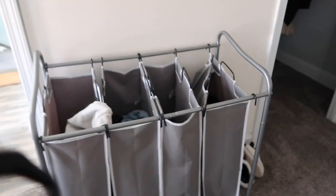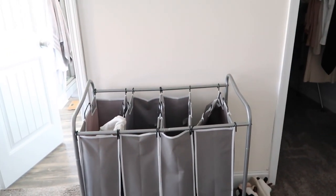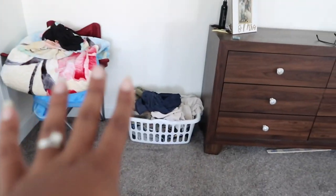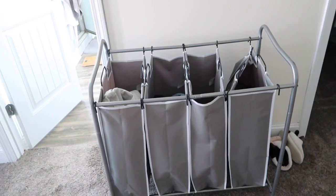If you all want to see an unofficial home tour I might do that if enough people want to see it. I just bought this laundry cart from Amazon and it is awesome — I love how it's divided and I can just put shirts, underwear, pants, towels. It's just easier to roll around into the laundry room. I'll have it linked down below.